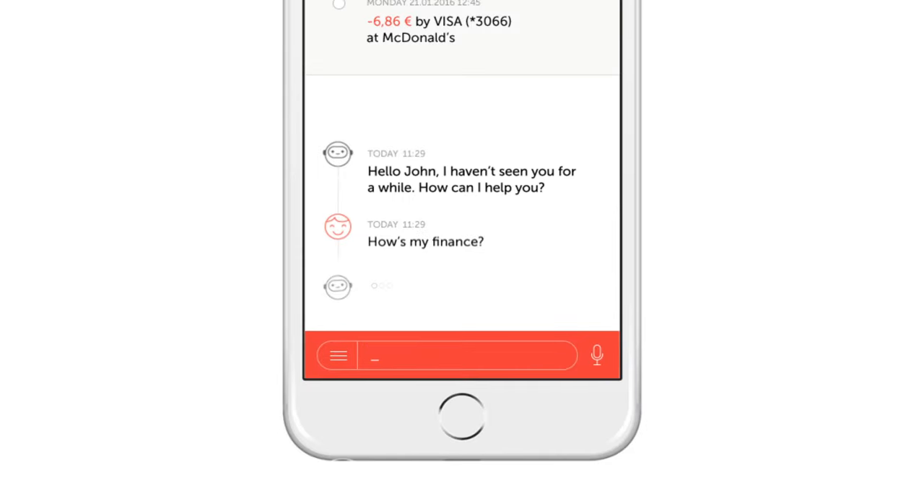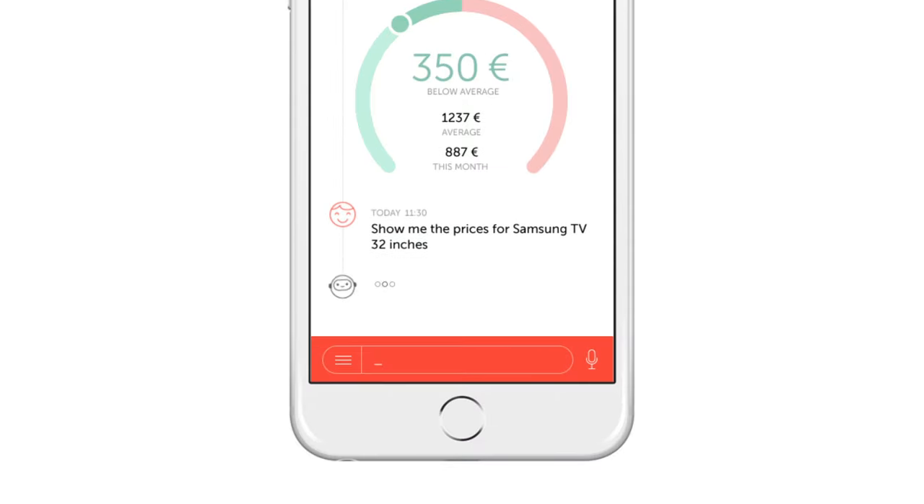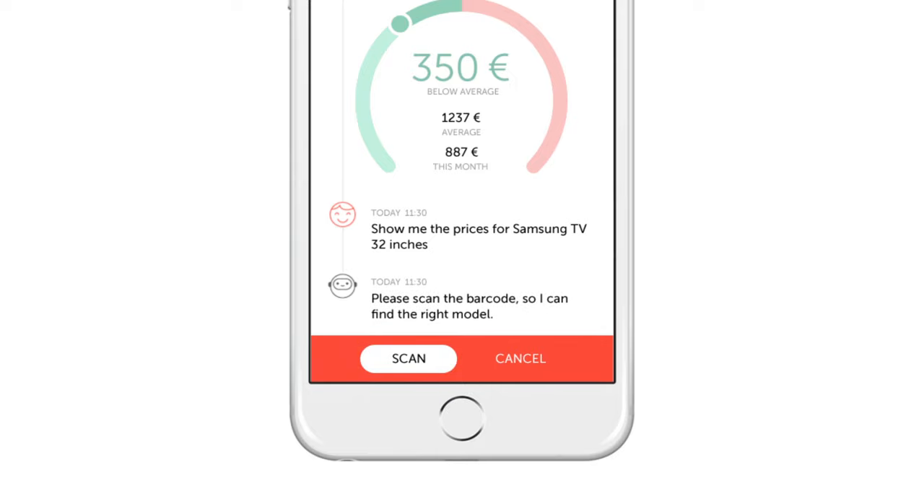It informs you how much you've spent this month in comparison to your average monthly spending, or helps you shop by finding the best deal comparing hundreds of retailers.